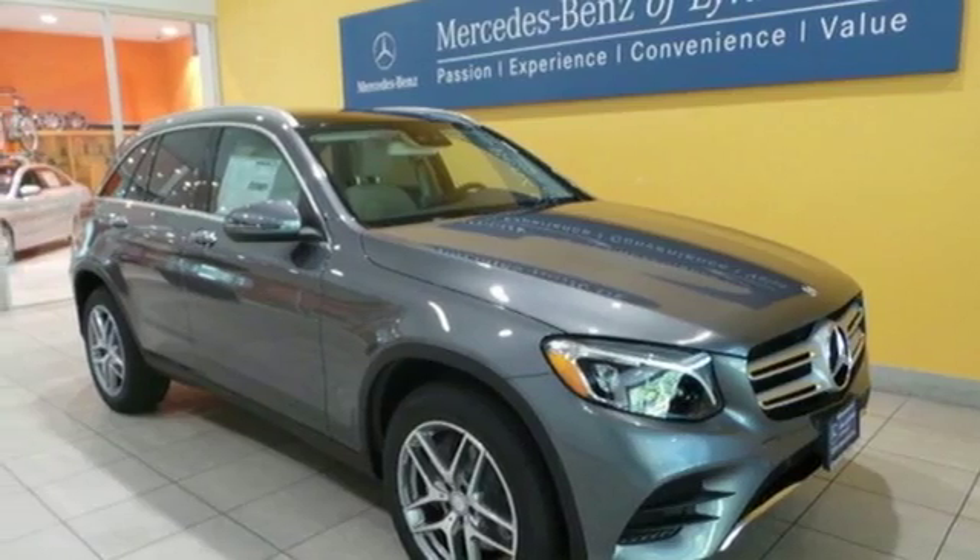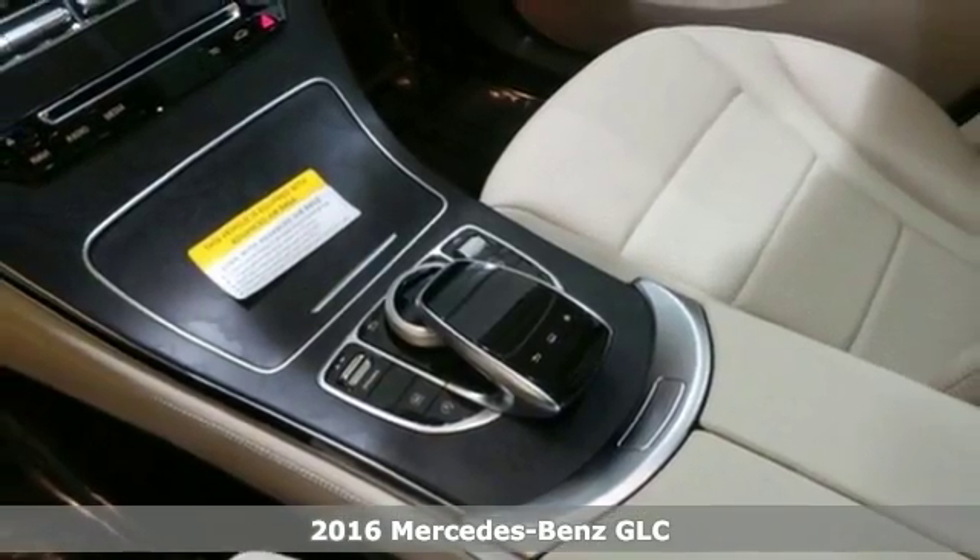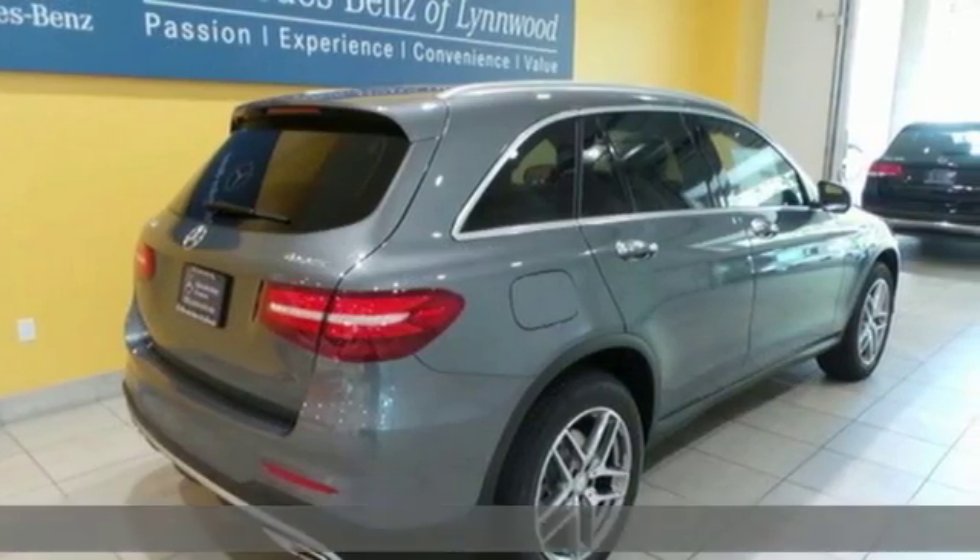It's a 2016 Mercedes-Benz GLC. Corners are traded in for curves. The GLC has emerged with a C-Class-inspired cabin and sophistication.